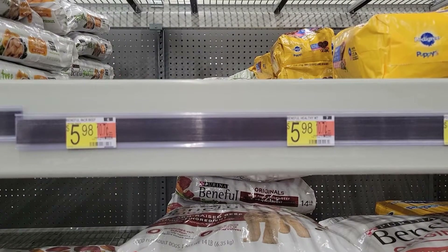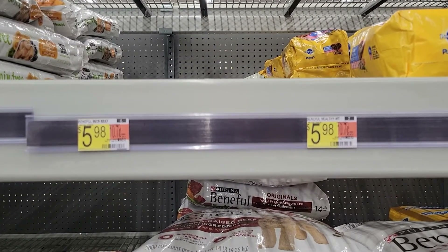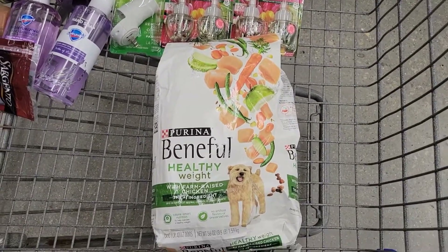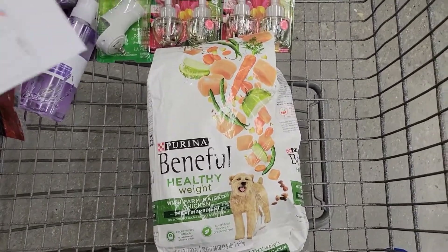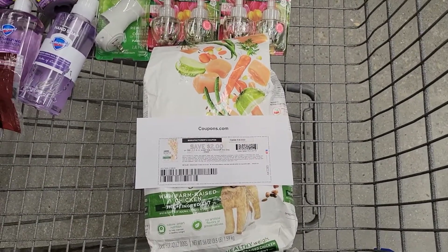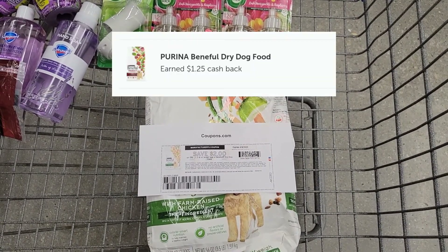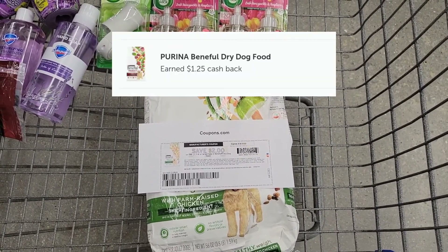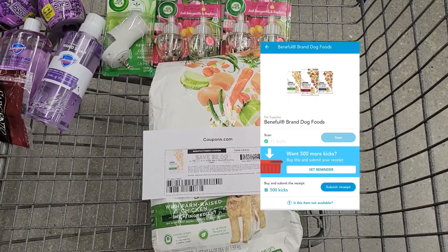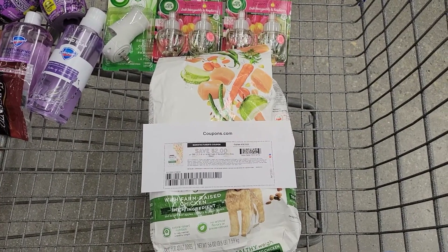I'm grabbing a three-pound bag of Beneful dog food priced at $5.98. I printed a $2 coupon from the Coupons.com website, so I'm paying $3.98 out of pocket. I'll submit my receipt to Ibotta for $1.25 back and get 515 kicks from Shopkick, making my final cost for this bag of dog food just $0.67.